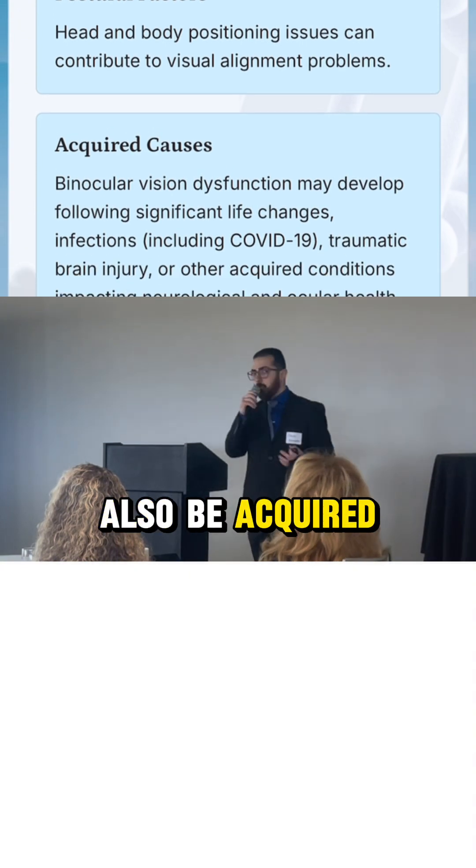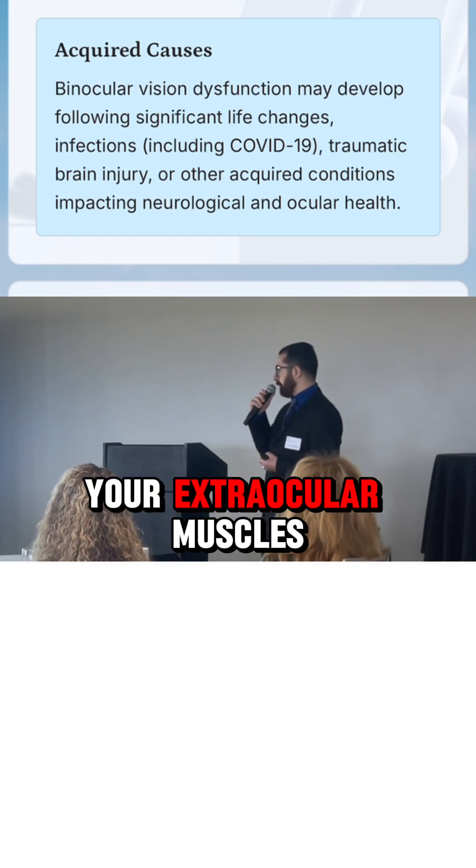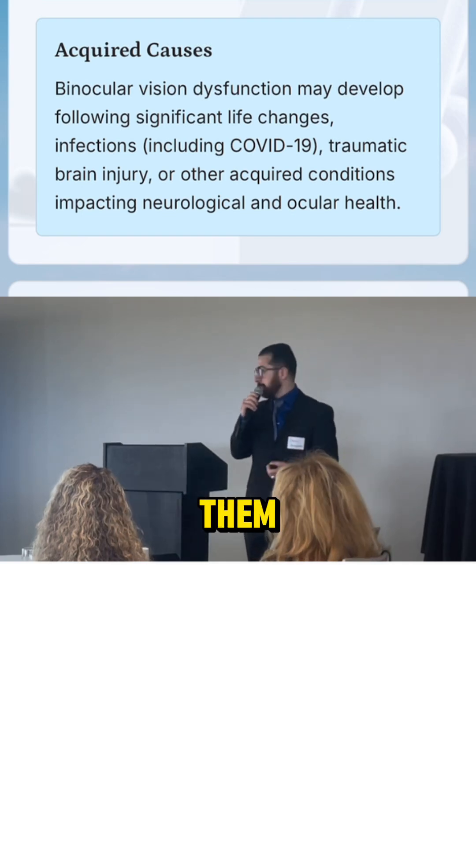And it could also be acquired. So the way I explain it is: anything that can affect any of your extraocular muscles — we know we have 12 of them —